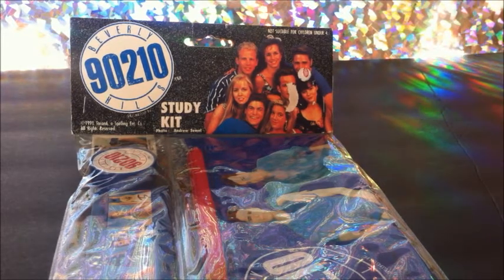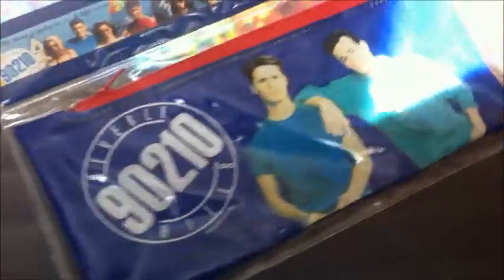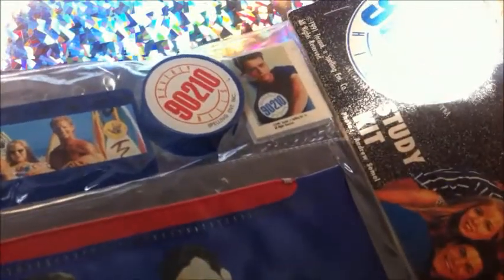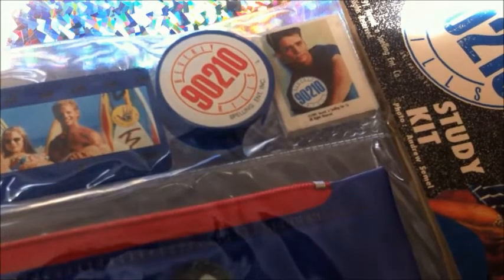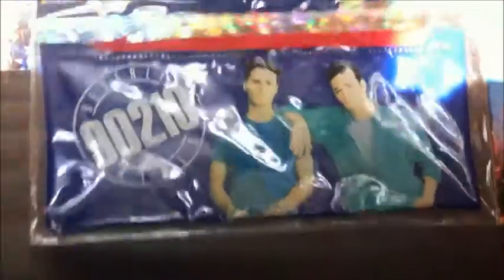And not really 80s — well, late 80s in this case. This is 1991. I don't remember when the 90210 show first came out — I think it was '89 or '90. But isn't this so cool? I found a Beverly Hills 90210 study kit, mint and packaged. Look at that — you got the Brendan Walsh and Dylan McKay pencil case, the ruler with all the gang. It's beautiful. You got the pencil sharpener to keep your pencils nice and sharp, and a Brendan Walsh eraser.